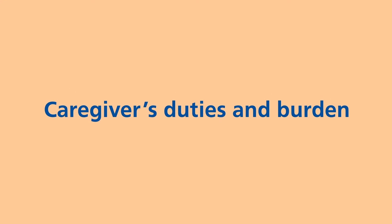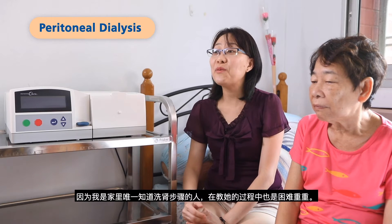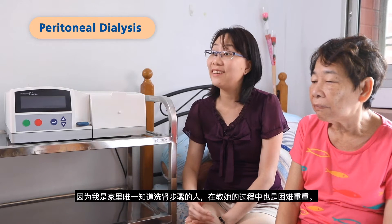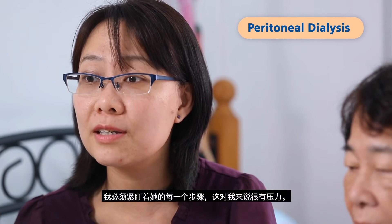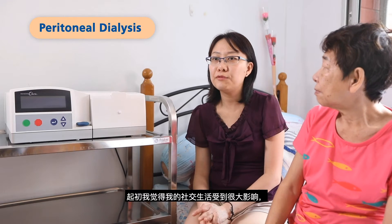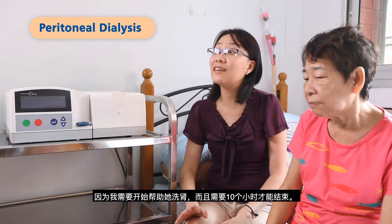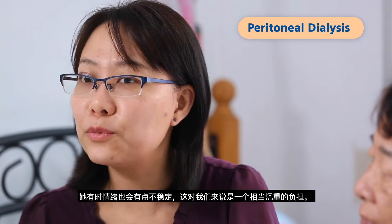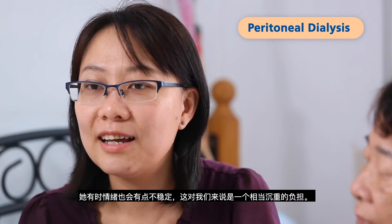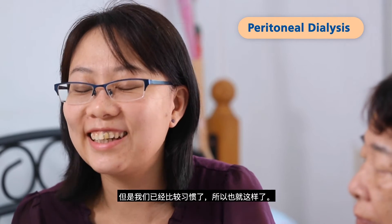Caregivers' duties and burden: Initially I felt very burdened because I was the only one at home who knew the steps of the dialysis, and I had a hard time training her. It was very stressful because I really had to be there to watch her every step. My social life was very affected because I needed to start the dialysis, which runs for 10 hours. She still has mood swings now and then, which is quite a burden to us. But somehow we are more used to it already, so we just take it as it is.